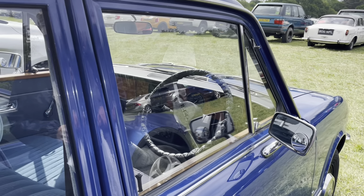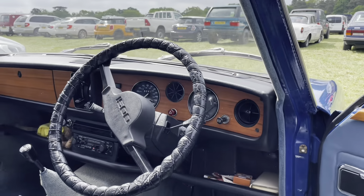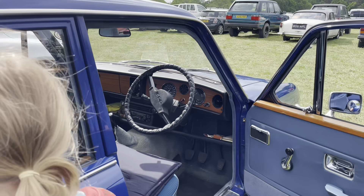Do you mind if I get a photo just of the inside? Very classy, very cool. Thank you.